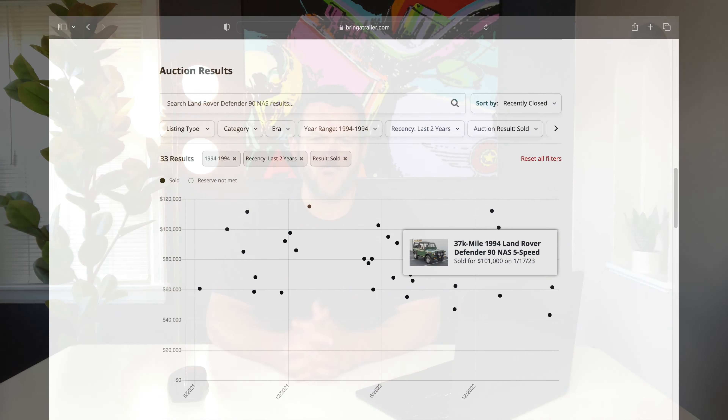From a pricing standpoint, Bring a Trailer shows 33 completed auctions of 94 Defenders in the last two years. The high point was a refurbished Coniston green convertible that went for $112,000 in January. With this vehicle being in stock original condition, a better comp would be a very nice 94 with 37,000 miles finished in Coniston green that sold for $101,000 in January of this year. Based on this condition, I would expect this 2A yellow to go in the same range. What do you guys think about this Defender auction? We'd love to hear your feedback on pricing and condition in the comments. We're a new channel, so if you like the video, make sure to like and subscribe — this goes a long way to inspire future content. Thanks again for watching. See you tomorrow for more vintage four-wheel drives.